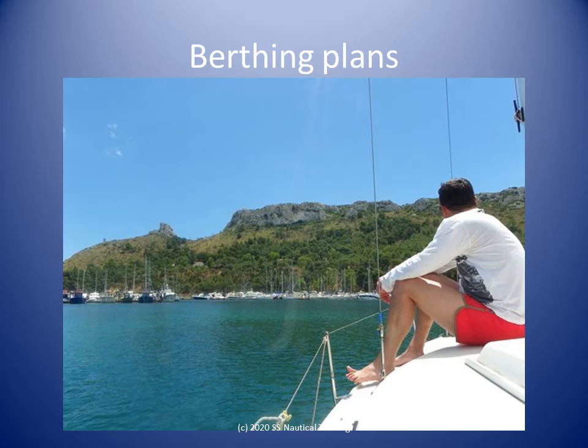The marina operator should have arrangements for when inbound vessels need to abort due to adverse weather forecast, delays with operations on the berth, or other unforeseen circumstances. These arrangements include standby berths, sheltered anchorages, and storm moorings.